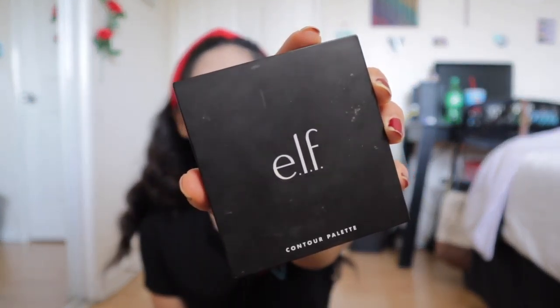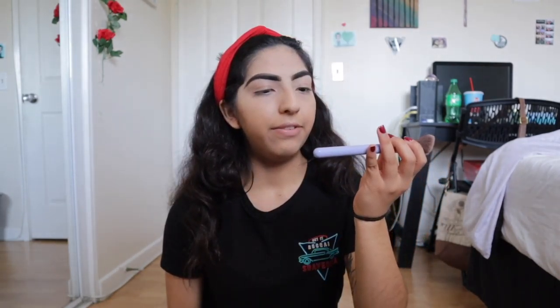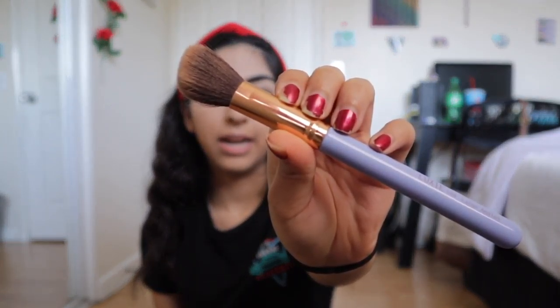Brows are done! I don't know how people do their eyebrows in one sitting with no problem. I mean, practice makes perfect, but I'm not there yet — I spend like a good 20 minutes trying to do these brows because I want them neat and even. I think they're decent but not the best. Now I'm going to add some warmth to my face because right now it looks pale. I'm going to take my e.l.f. Contour Palette in Light/Medium and use the two bottom shades with my Luxie 504 Large Angled Brush.